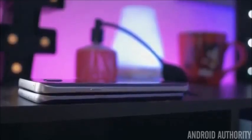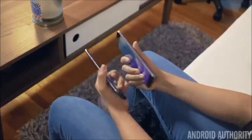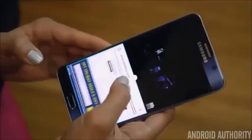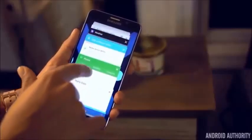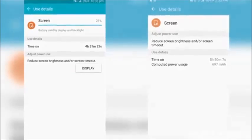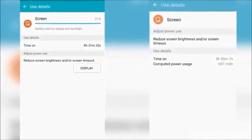Even though the S7 Edge is only about 1.3% thicker than the Note 5, Samsung was able to cram a 20% larger battery inside, which is very impressive. The Note 5 has great battery life already, lasting all day with about 4.5 hours of screen-on time. But the S7 Edge does last a little longer, and with light to moderate usage I could easily make the phone last into my second day.